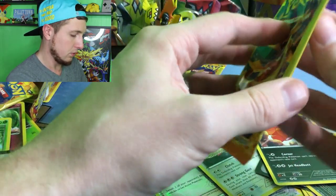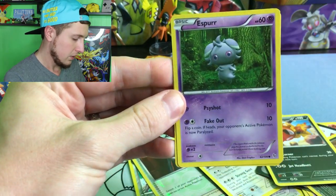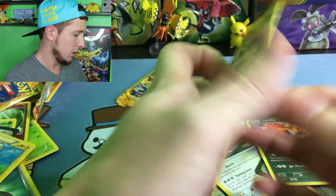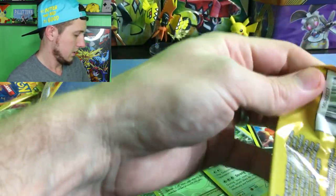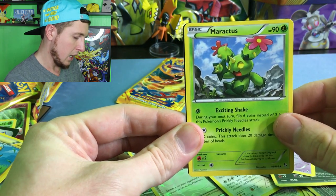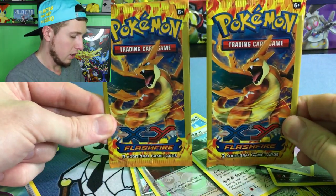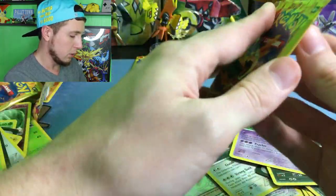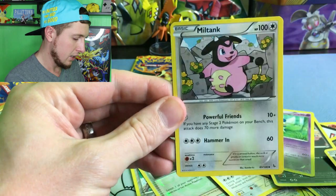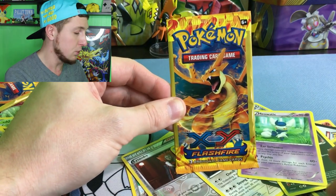Alright, four booster packs left. And then we'll talk about the big awesome video we have going on tomorrow. Goomy, an Espurr, and a Luxio — such a fierce Pokemon. Next up. Alright, a Sentret, a Meowstic which is a Rare, and a Maractus. Two booster packs left. Which one holds the better card? And will one of them hold the best card out of all these pulls? Alright, we have a Sandile, a Ponyta, and a Miltank. Our last booster pack right here — out of all the Flashfire booster packs we bought, 33 booster packs.